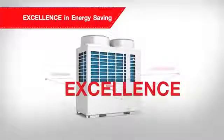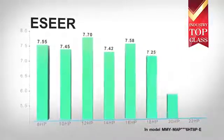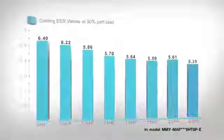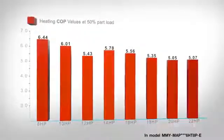The SMMSE leads the industry's top class with the ESEER at over 7.0 for the overall capacity range, and the highest EER and COP of 6.4 and 6.44, which prove its utmost excellence in energy saving.